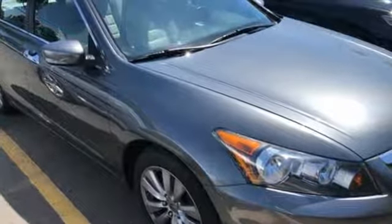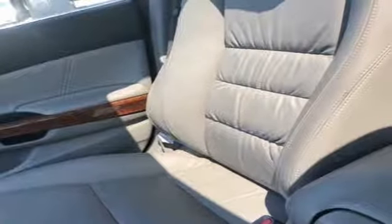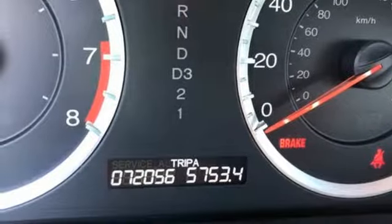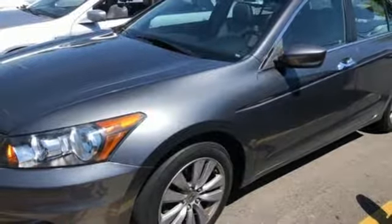Integrated navigation system with voice activation, power heated mirrors, front heated leather bucket seats, rear camera parking sensor, wireless phone connectivity, dual zone climate control, automatic transmission, express open and closed sliding and tilting sunroof.